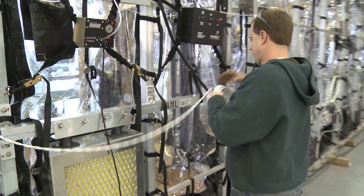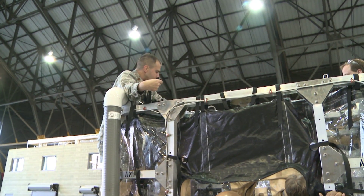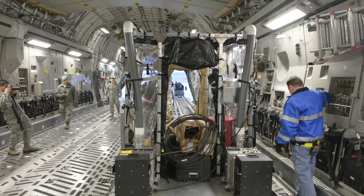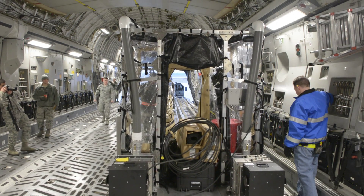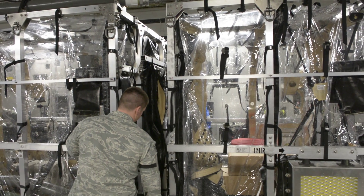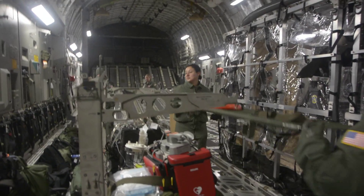Production Products Incorporated will build 25 transport isolation systems, and they are designed to fit into several AMC aircraft. The first three units were sent to Charleston Air Force Base for training, and other units will be delivered based on ongoing world events. Senior Airman Timothy Kirshner, Scott Air Force Base, Illinois.